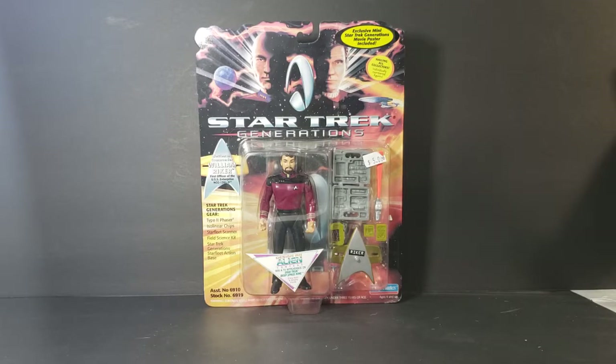The Star Trek Generations gear includes a Type 2 phaser, isolinear chips, a Starfleet scanner, a field science kit, and a Starfleet action base. On the front you can see a design-an-alien contest to win a TV appearance on Star Trek Deep Space 9. There's also an exclusive mini Star Trek Generations movie poster included, and the figures are individually numbered — this is from Playmates Toys.